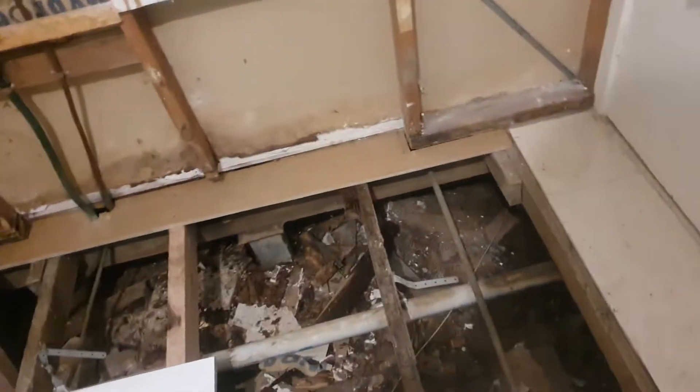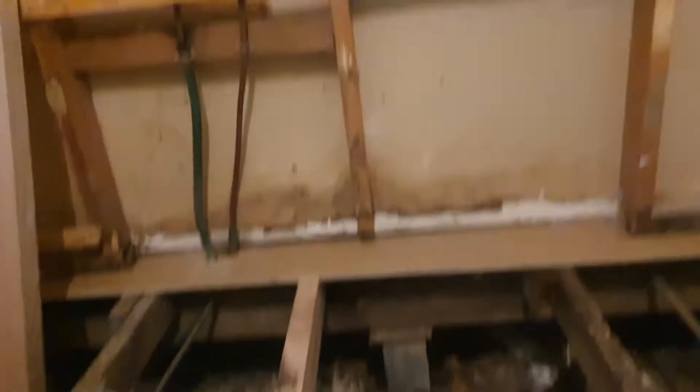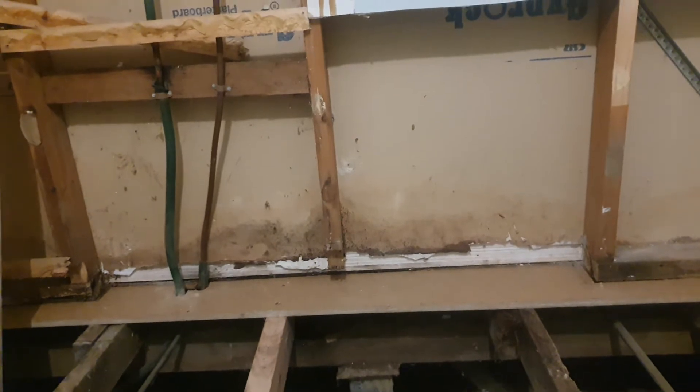It completely stinks in here — we've got the window open. This was my shower. We put these white boards down so we could at least come in and wash our hands, because this is my sink. And this is the floor. That white thing there is a skirting board — it's from the lounge room. So it is rotting into the lounge room as well.